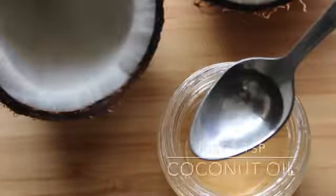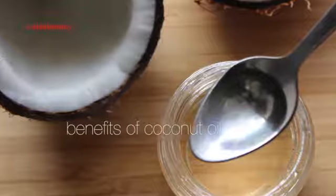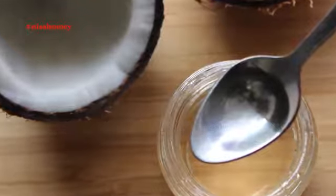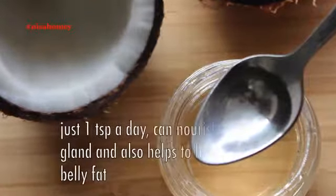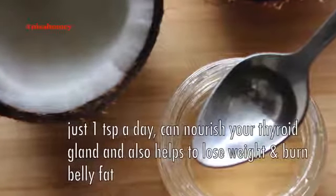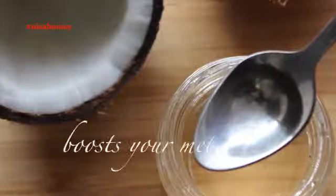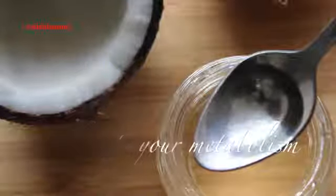Hey guys, I'm Nisha Homie and welcome back to my channel. Today I'm sharing some benefits of coconut oil and how having just one teaspoon of coconut oil a day can help nourish your thyroid gland, boost your metabolism, and help you to lose weight and burn belly fat. Not only is coconut oil good for accelerating your metabolism,